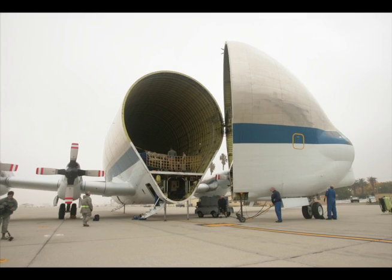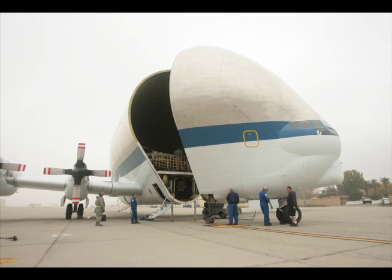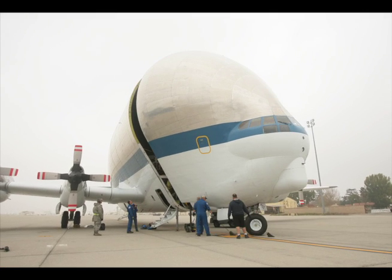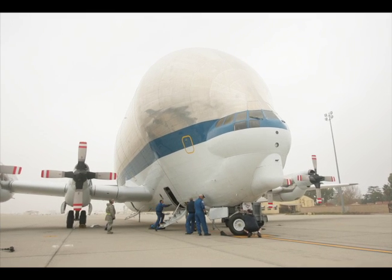Because it would open from the back, our capabilities would be limited by our opening. So this is what the Super Guppy program is — we can open from the front to get the maximum amount of clearance. Our cargo bay is 25 feet by 25 feet, and we have about 39,000 cubic feet of usable space.